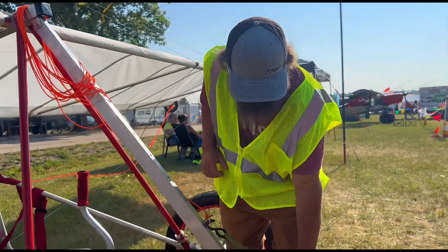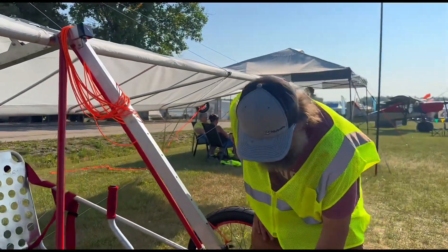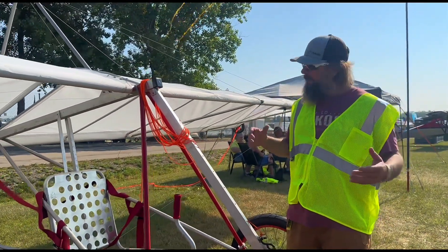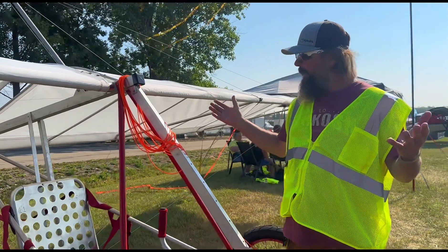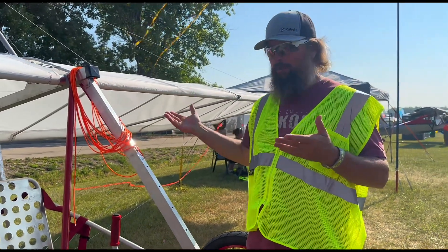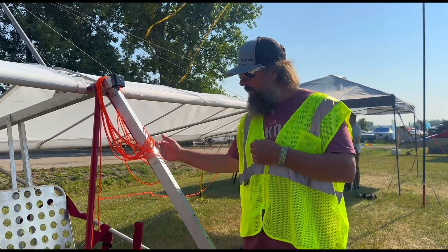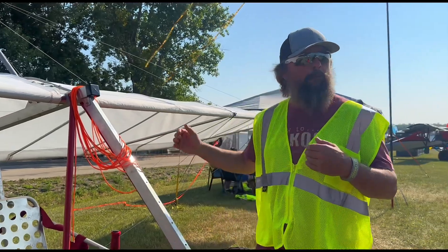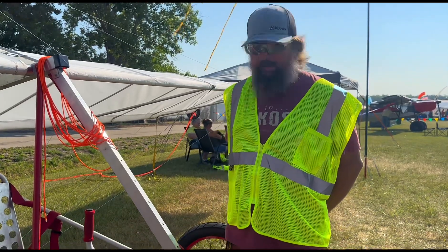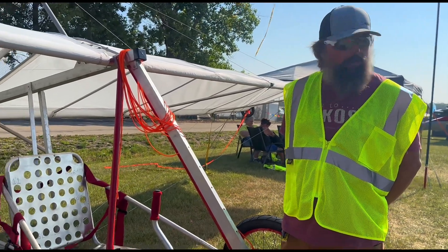That automatically slides the CG far enough forward that it's usually right. If we do have an issue where we need to change the CG a little bit, we have weighted sandbags we can drop in the nose. Or if we had a really tall, skinny kid without enough tail weight, which is almost impossible, we can even weight the tail. Generally speaking, if you're sitting in the seat at that height, it's already weighted properly for the CG, for the angle of attack, and toe-down based on the rope — it'll fly. So it's really a simple, neat idea that tows very slow and very safely.